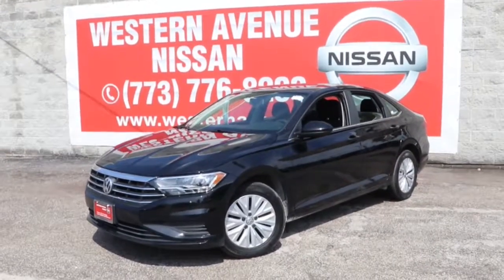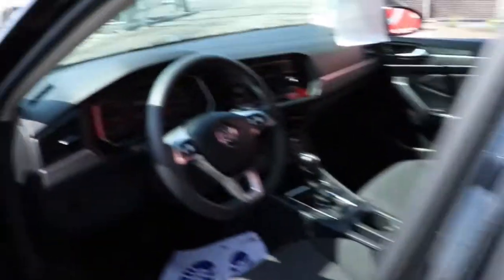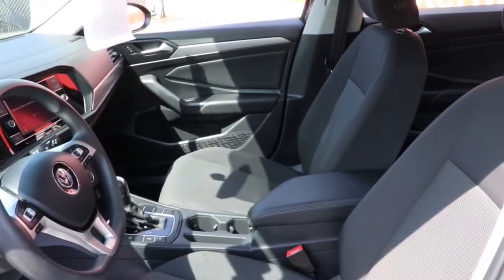You will love the features of this 2019 Volkswagen Jetta. With less than 70,000 miles on the odometer, this vehicle stands out from the rest. Make your daily drive the best it can be in this sleek, modern Jetta.